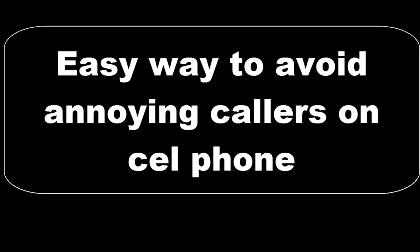Here's an easy way I found to avoid annoying callers on your cell phone, providing they've called you before and you have the phone number. First of all, you should be on the Do Not Call list, which is free.